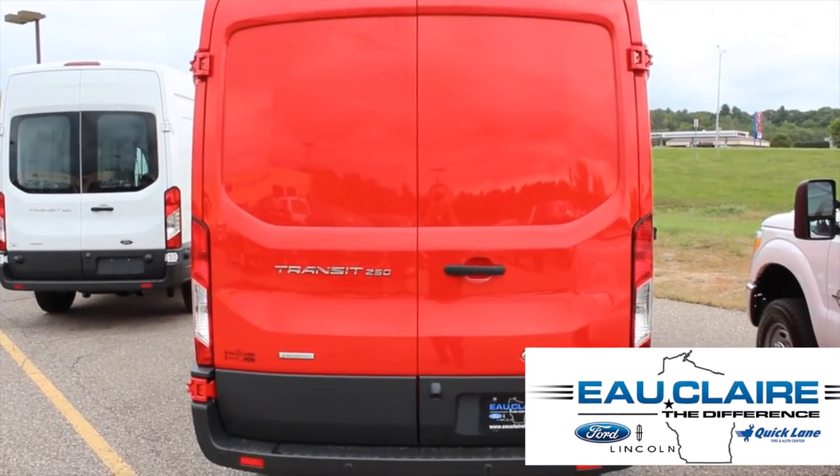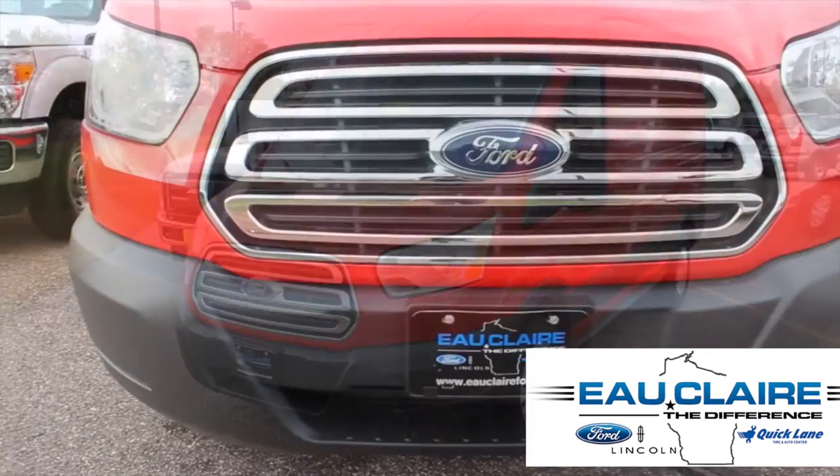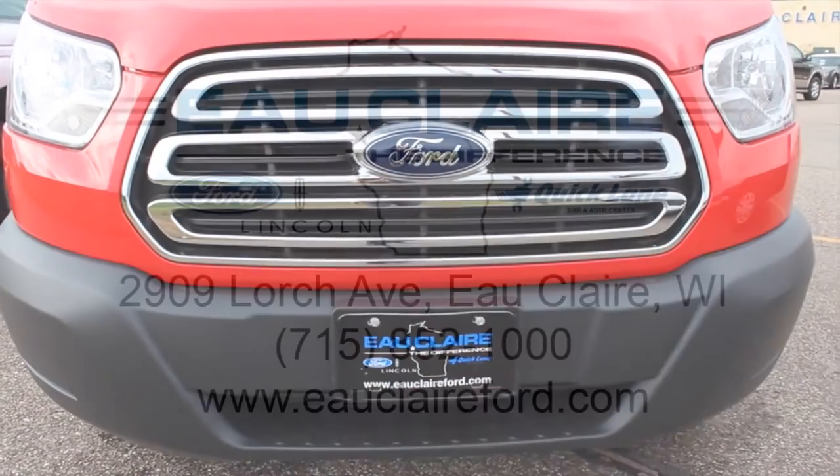Come test drive the 2016 Ford Transit 250 at Eau Claire Ford today, or visit us online at EauClaireFord.com.